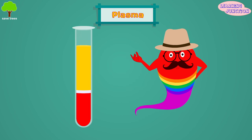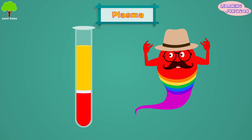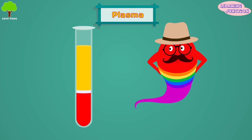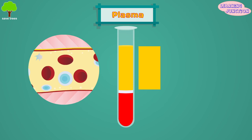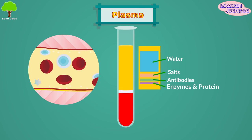Plasma. It is the yellowish liquid portion of blood. Plasma is the single largest component of human blood, comprising approximately 55%. It contains water, salts, antibodies, enzymes, and some proteins.